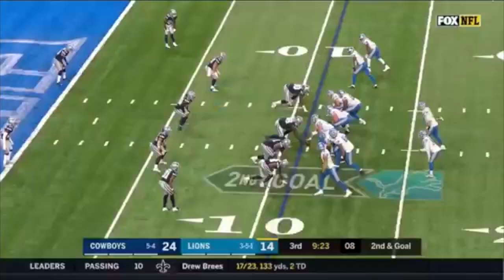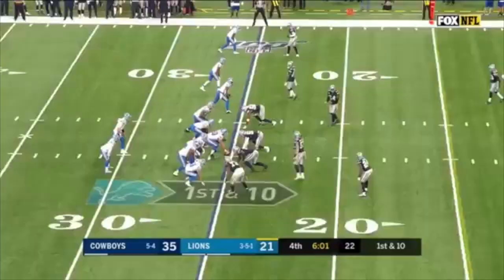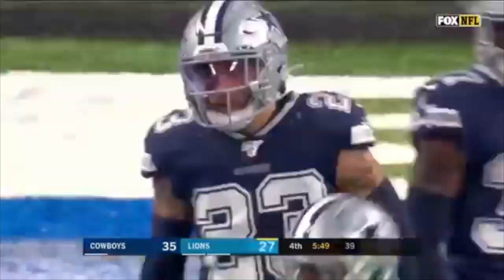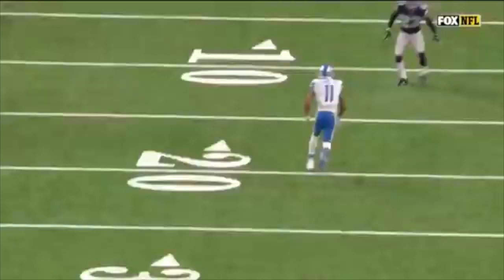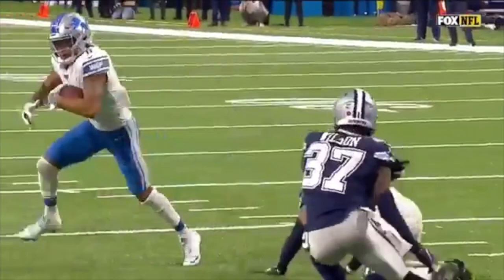Driscoll, late blitz coming, now some pressure — Driscoll can run if he wants, throws on the run, it's caught for the touchdown by Jones. Wilson comes out at free safety for Dallas, number 37 — the rookie, his first defensive snap of the year. Meanwhile, Driscoll over the middle fires — he's got a completion to Marvin Jones, who stays on his feet and he's in for the touchdown. They attack the middle of the field beautifully. There's Donovan Wilson, number 37, his first defensive snap in the NFL, late coming over, and Marvin Jones makes a nice little move on him.